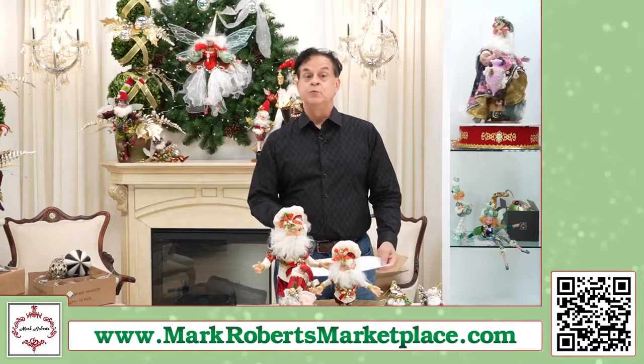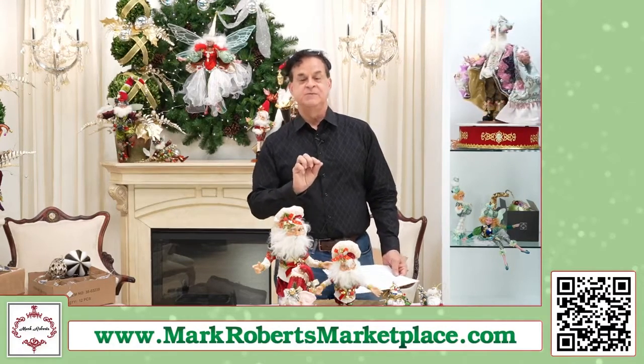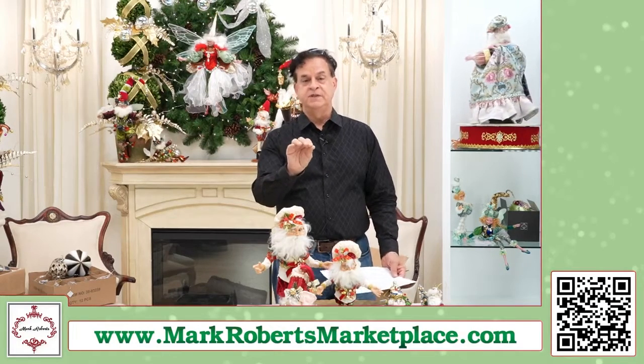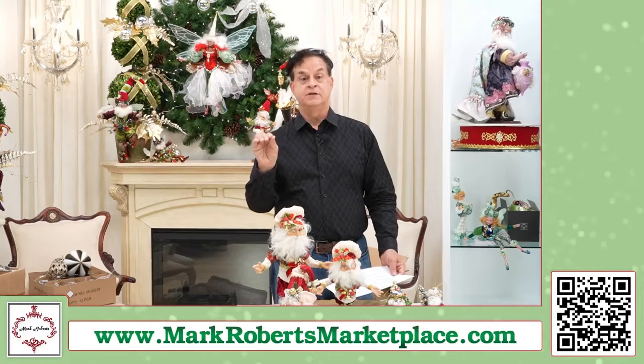To start out Christmas in July — thanks Terry, she's the one who pushed on this — we're gonna do some special pricing today. I think you know that from the emails we sent out, but we're gonna be doing a 20% off code and a 25% off code.